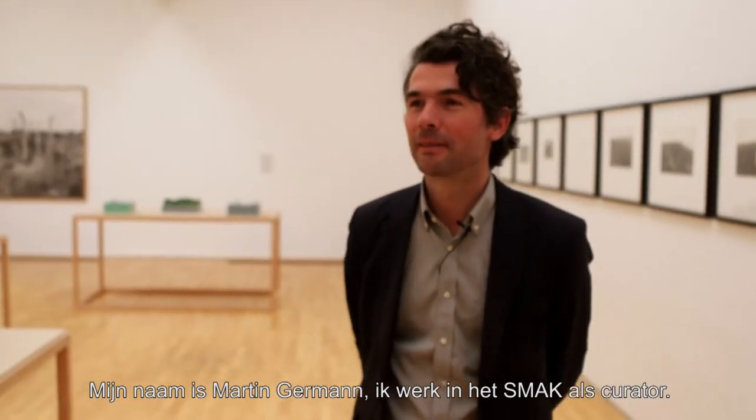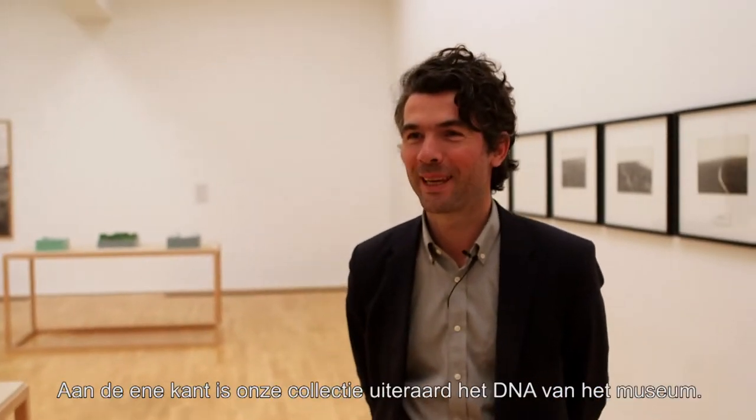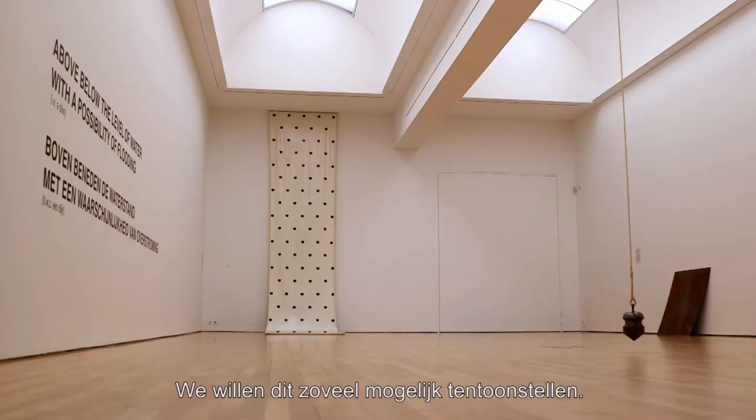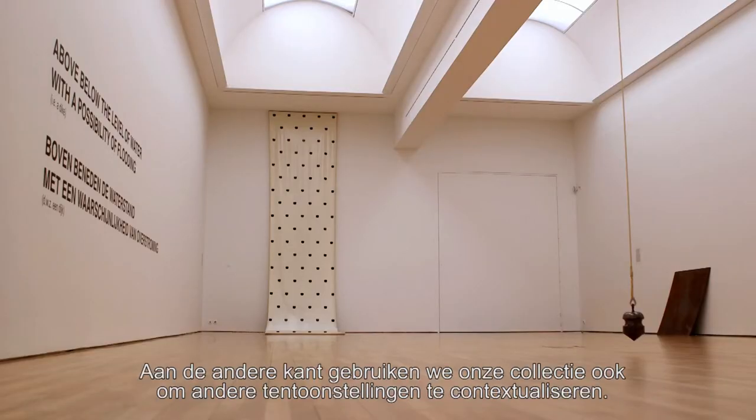My name is Martin Germann and I'm working here at the SMAC as a curator. On the one hand, our collection is of course the core — the DNA of the museum — and we like to present it as much as possible. But we also use our collection to contextualize exhibitions which are in the house at the moment.